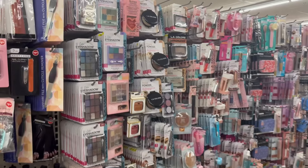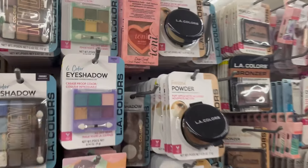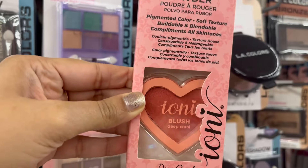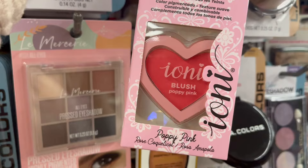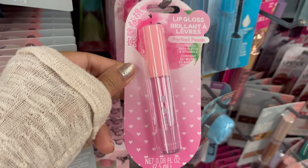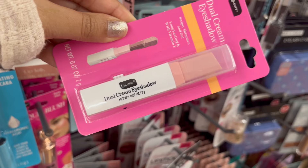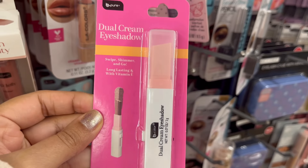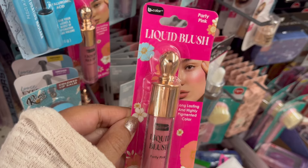I'm at the beauty section — check this out. These toni blushes are super cute, their pigmentation looks really nice, and they come in two or three different colors. And look at this dual cream eyeshadow — that's totally new at Dollar Tree, I love it.